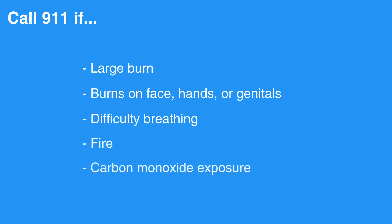Call 911 or EMS if there is a large burn, if there are burns on the face, hands, or genitals, or if the individual is having difficulty breathing. Also call if there's a fire or if there's a possibility of carbon monoxide exposure.